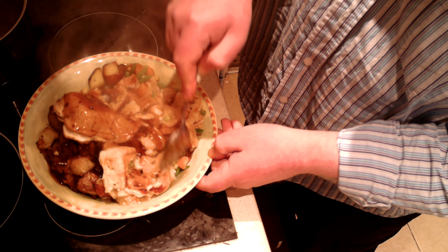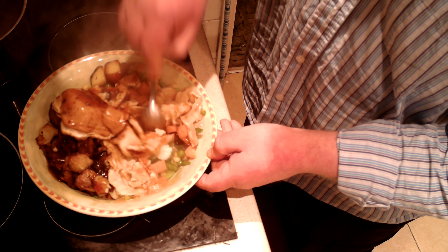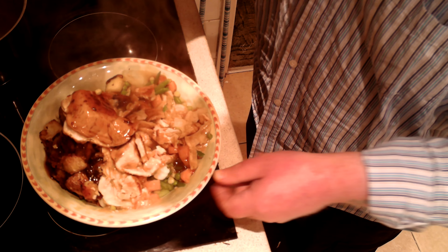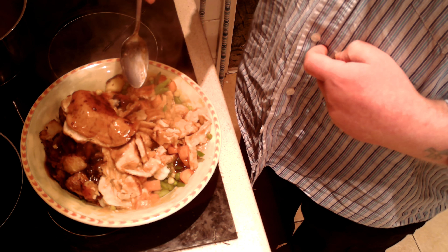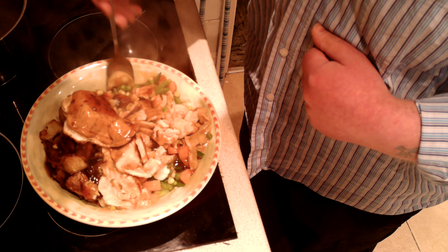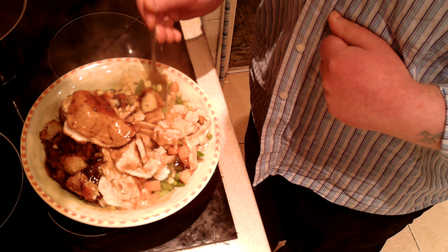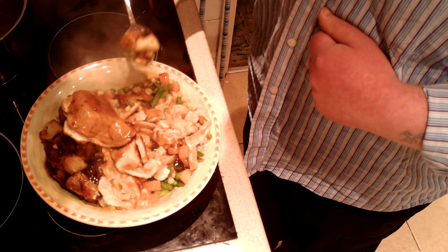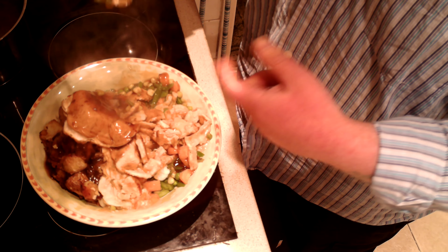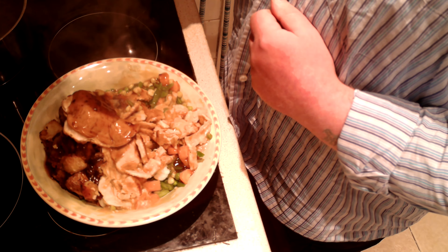People might be put off by the packaging and the fact there are four pies for a pound, but the chicken is actually quite good — it's not rubbish chicken at all. I cooked the roast potatoes in lard today. They do take a long time to cook. I've got the heat at 180, which I think is right, but they just take a long time. This is one big, wholesome dinner — I'm going to be full up. Could have done with eating this a few hours ago — it's gone one o'clock now.